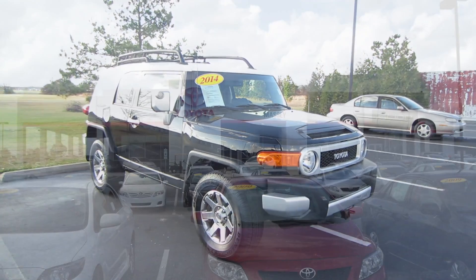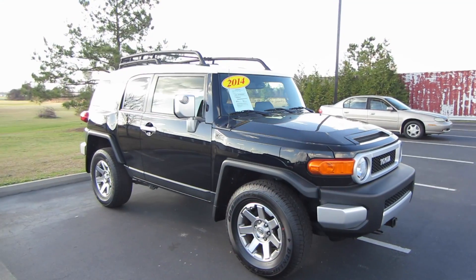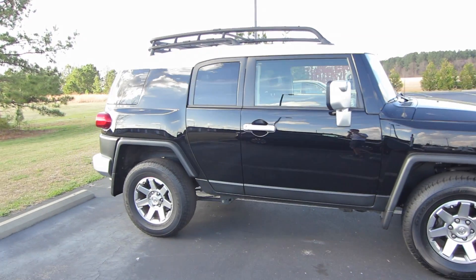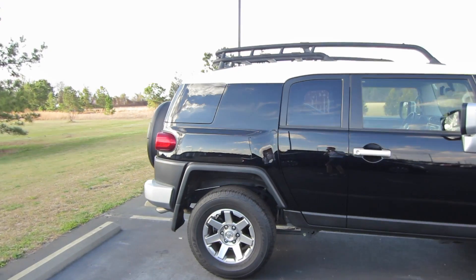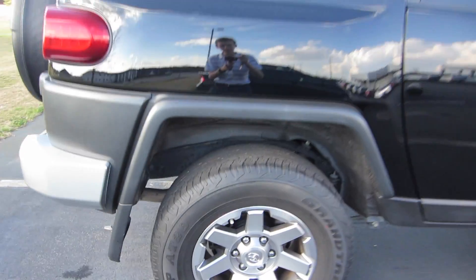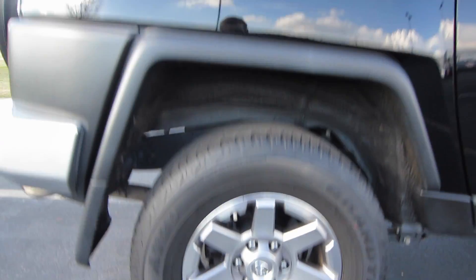Hey guys, this is Garrison over at Massey Toyota. Here in front of me we have a 2014 Toyota FJ Cruiser. This particular one is black with a white roof, and you do have the premium charcoal black cloth interior. Coming to our wheels, we are riding on Dunlop tires — these are 17-inch alloy wheels.